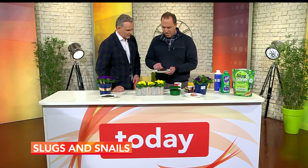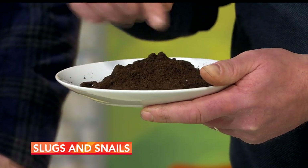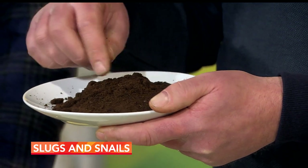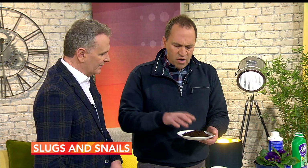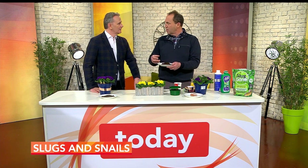Coffee grounds will also work. The caffeine in them doesn't kill the snails but creates a barrier. If you put coffee grounds around your plants, the slugs and snails will go away as soon as they reach the caffeine. You can get coffee grounds free of charge from any café — they'd be glad to get rid of them. You can also get shop-bought slug deterrents based on caffeine.